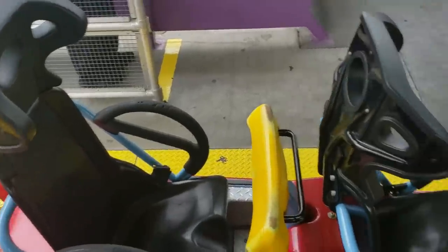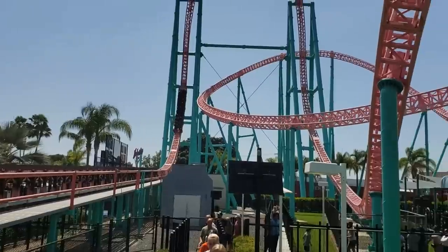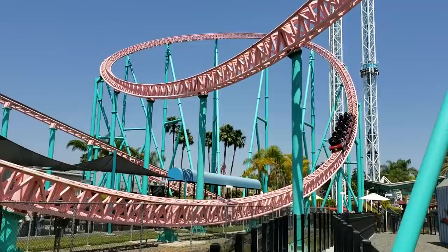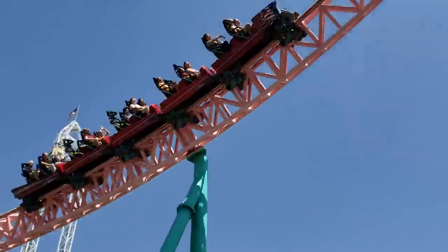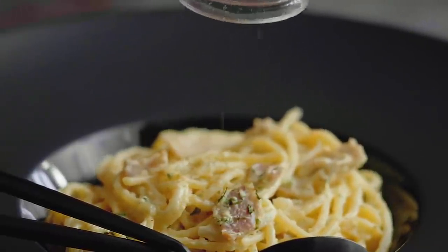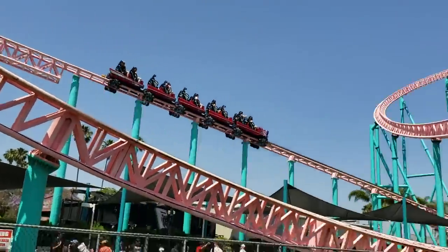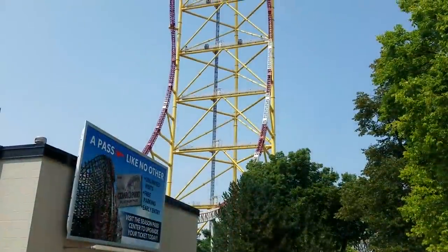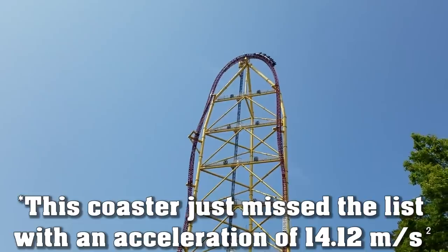This launch, combined with the open-feeling T-bar restraints, leads to a sensation that's both gut-busting and undeniably forceful. After launching, the train heads into a top hat. But unlike Saturn, it doesn't just lead into a brake run — Accelerator features two consecutive overbanked turns, giving the already thrilling ride experience a little more spice. With this coaster, Intamin really set the stage for the Accelerator model to dominate the industry. This coaster was immediately followed by the incredible Top Thrill Dragster, and after Dragster, Intamin's third Accelerator would debut, up next on this list.